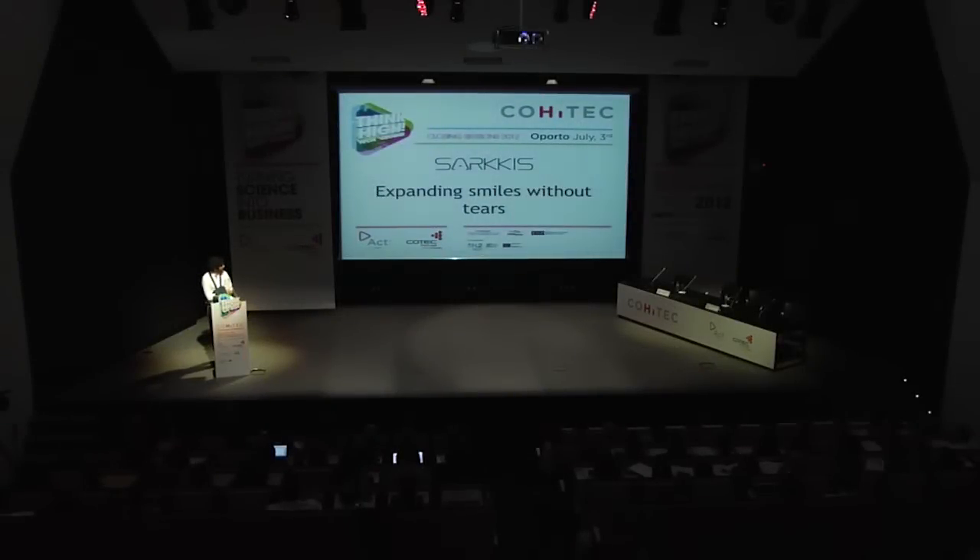Good afternoon, everybody. I'm here on behalf of the Sarkis team to present our project. We want to expand smiles without tears.